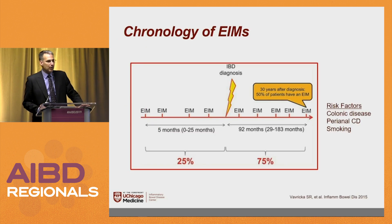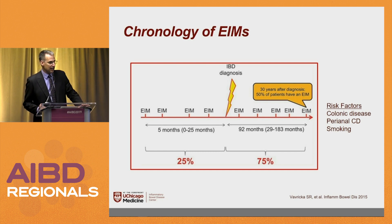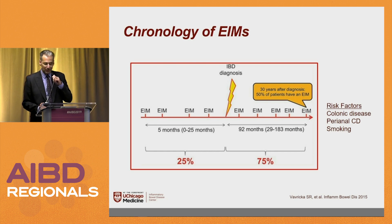When do people get their extra-intestinal manifestations? About a quarter of them, the EIMs predate their onset of their IBD, or at least their symptoms of IBD. About three-quarters happen either simultaneously or afterward. Risk factors include colonic disease, perianal Crohn's disease, and smoking.